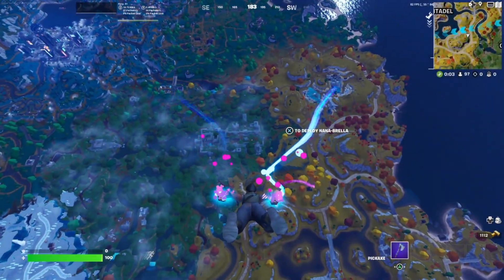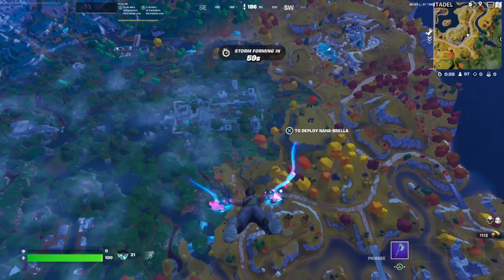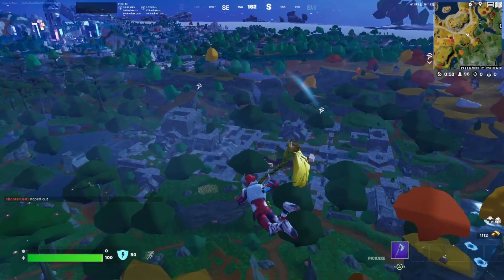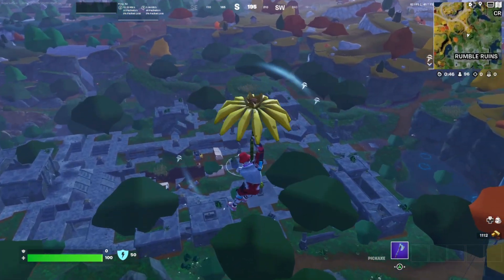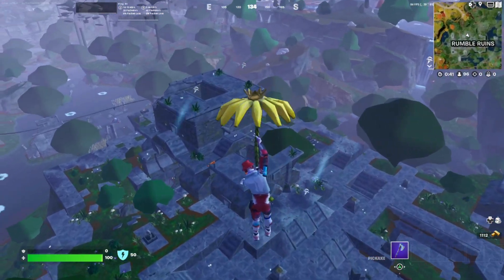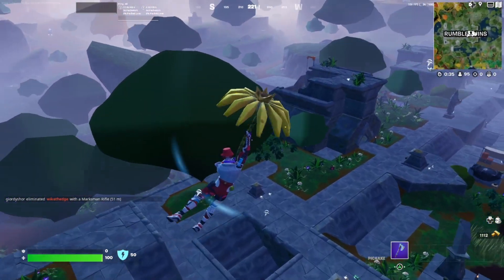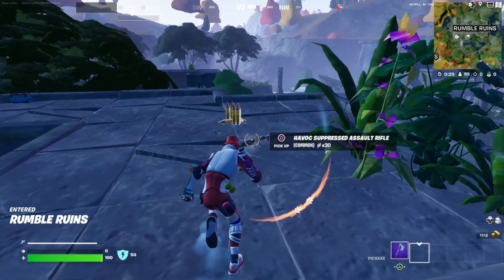Hello everybody and welcome back to another ASMR gaming video. Today I'm playing some more Fortnite, and I'm using this new skin — I believe it's called Maxed Out Max, but I'm not sure about that. The name of the skin will probably be in the title of the video anyway.